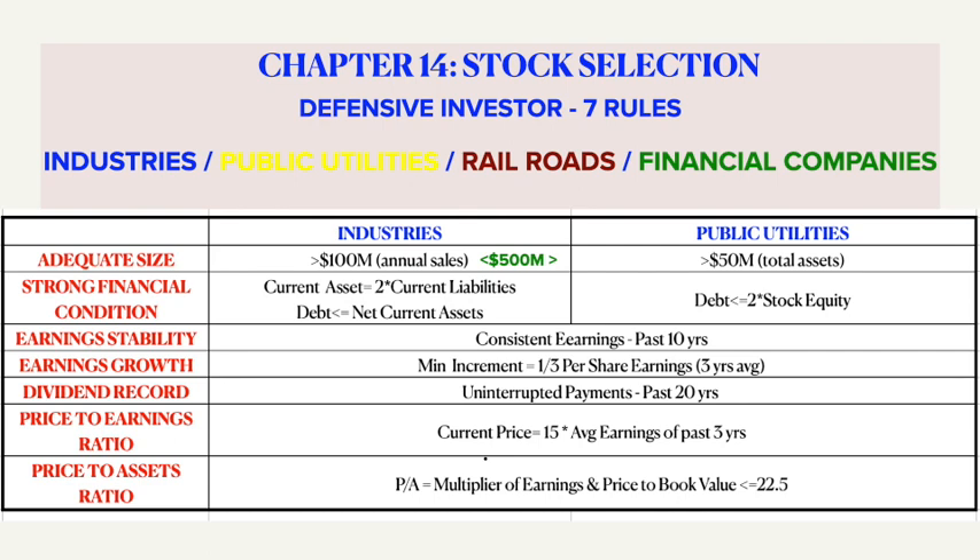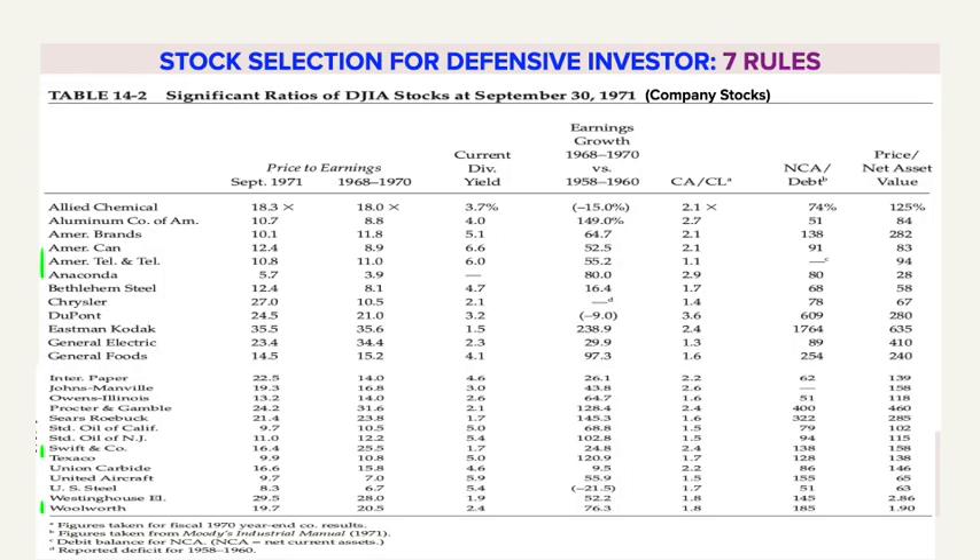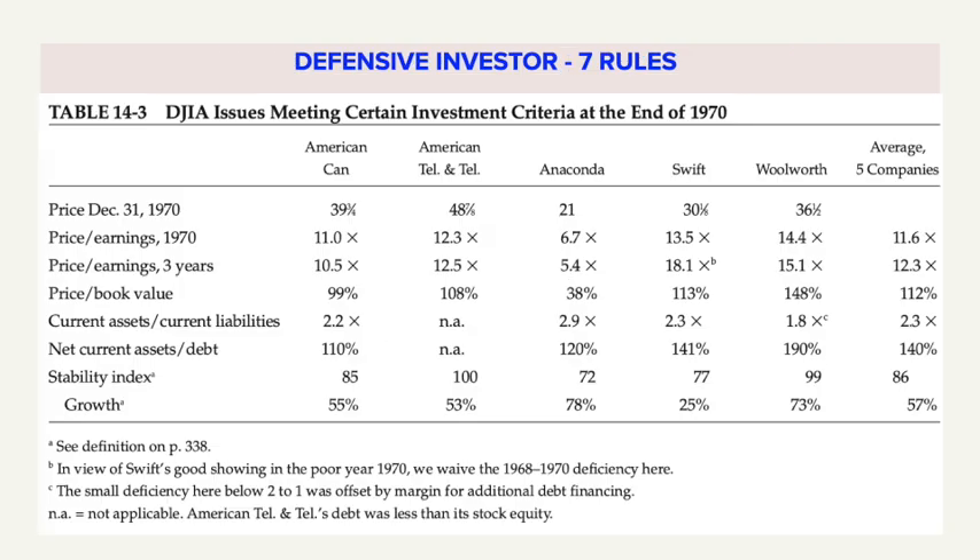This also ensures the company has satisfactory past records in terms of growth and stability. Graham has applied the above rules on DJIA stocks as shown in this table, and interestingly only five of them cleared most of the criteria: American Can, AT&T, Anaconda, Swift, and Woolworth. If one has to do it by themselves it might be a bit tedious, so these days standard templates are available online, or even easier, a number of portals give all the data in a click, which we will see shortly.